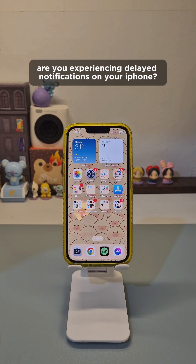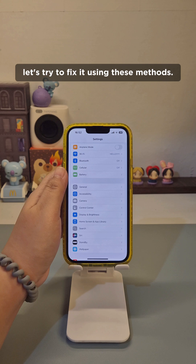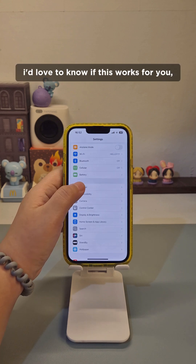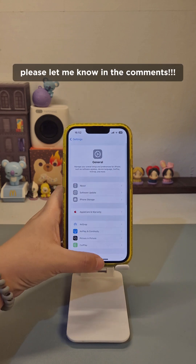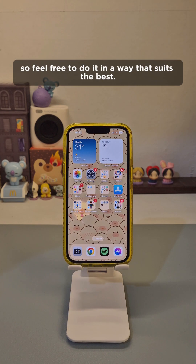Are you experiencing delayed notifications on your iPhone? Let's try to fix it using these methods. Before I get started, I'd love to know if this works for you — please let me know in the comments. The methods I'll be discussing are not in any particular order, so feel free to do it in a way that suits you best.